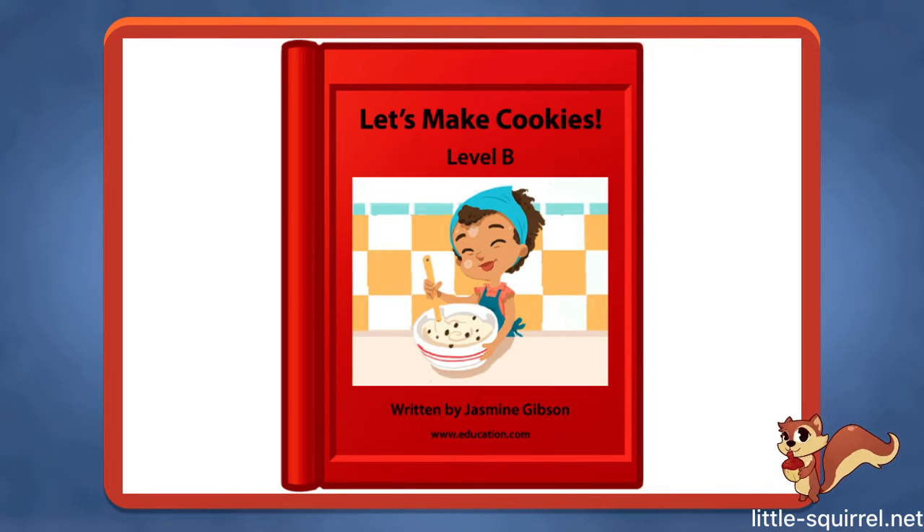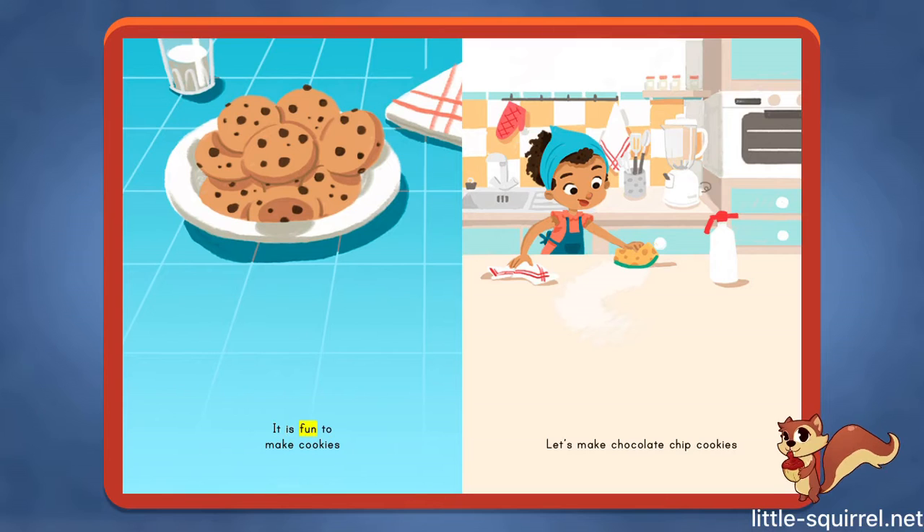Let's make cookies, written by Jasmine Gibson. It is fun to make cookies. Let's make chocolate chip cookies.